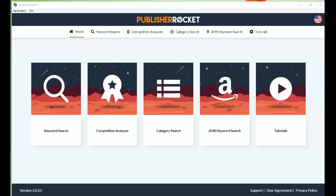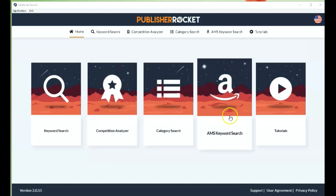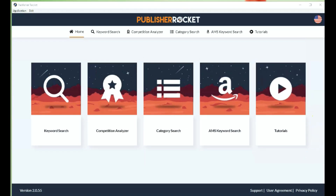I love tools that show you exactly where you need to go. So you have your keyword search, your competition analyzer, your category search, your Amazon ads keyword search, and tutorials. The other way to access all of these is up here in the top menu — just in case you're doing something on this screen and you want to access one of the other features, you can do it up there as well.